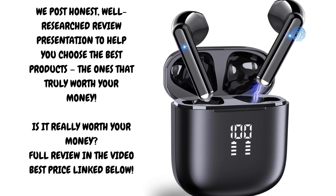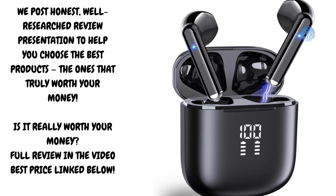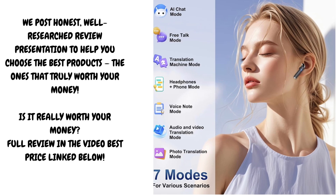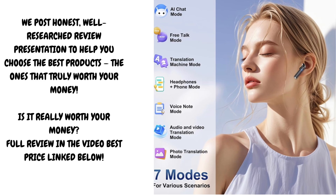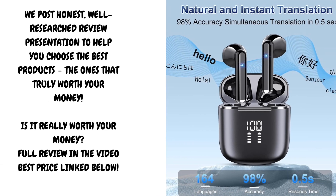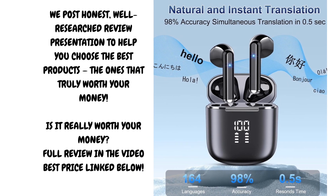In our hands-on testing, we found that real-time translation is impressively fast with minimal lag between speech and translation. The touch controls on the earbuds allow for convenient mode switching without needing to pull out your phone every time. The speaker mode is especially useful in group settings where translated speech can be played aloud for others to hear, while the face-to-face mode facilitates seamless conversation between two people speaking different languages.